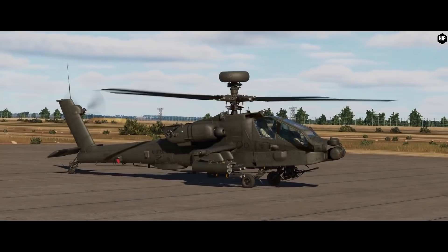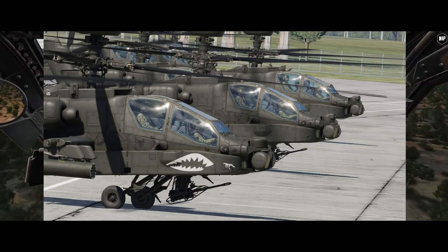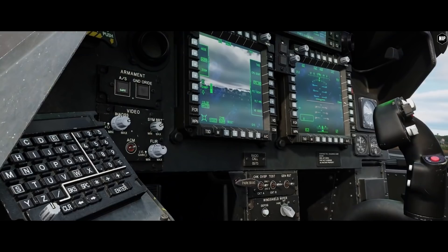Breaking news from the Apache frontline: the AH-64D has entered close beta testing, with one of the critical aspects being network play, requiring many testers to gather enough data. The first large-scale network test has been completed with excellent results, and ED mentions that we are still on track for an early access release before the end of March 2022.